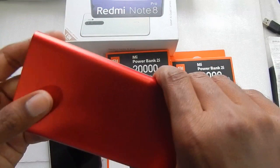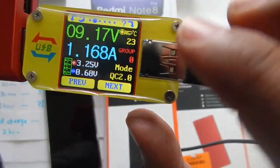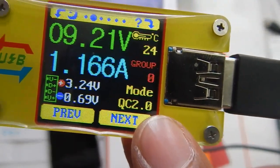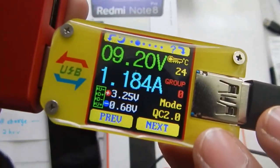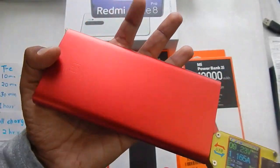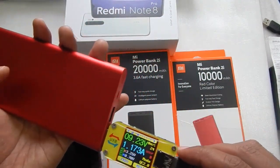This is the reason why the 10,000mAh power bank is taking at least half an hour more to charge the Redmi Note 8 Pro. In the charging protocol, the 20,000mAh power bank used Qualcomm Quick Charge 3.0, but with the 10,000mAh power bank we are only getting Qualcomm Quick Charge 2.0 — and that is why it will be slower.